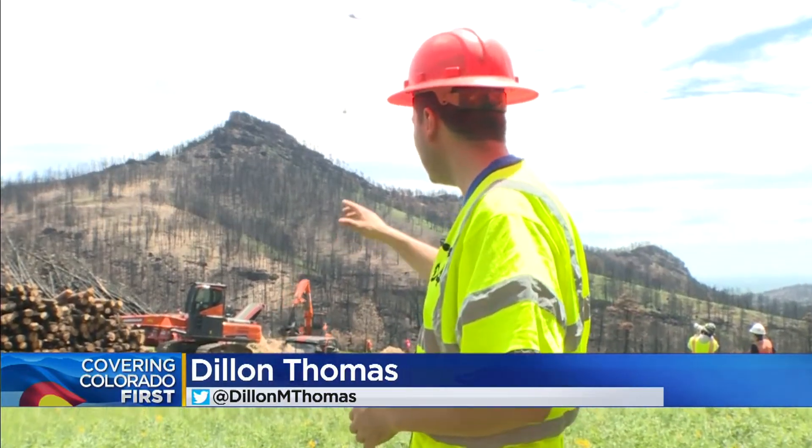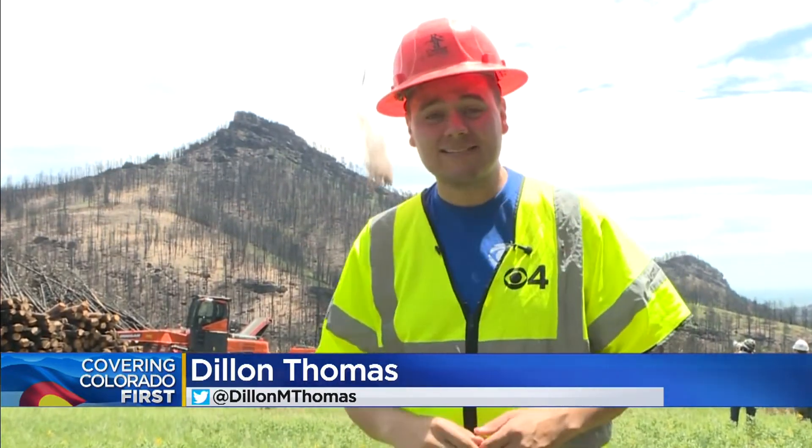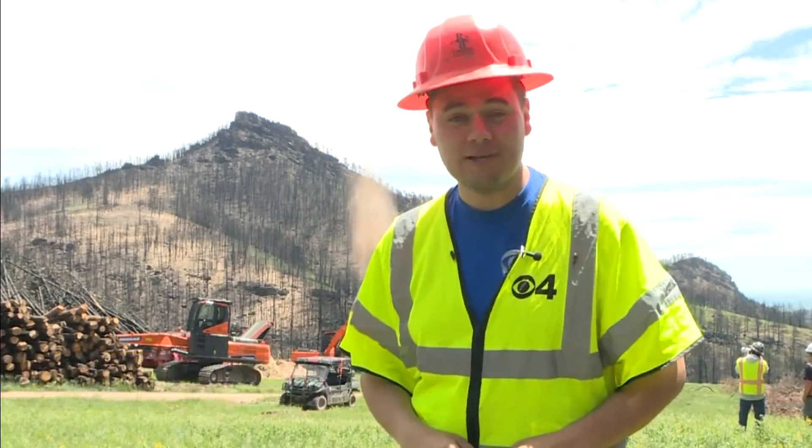Last year, the Cowwood Fire burned more than 10,000 acres right here in Boulder County. Now they're collecting all the dead trees and dropping it as mulch on the side of the landscape, hoping to prevent any type of future damage to the region.